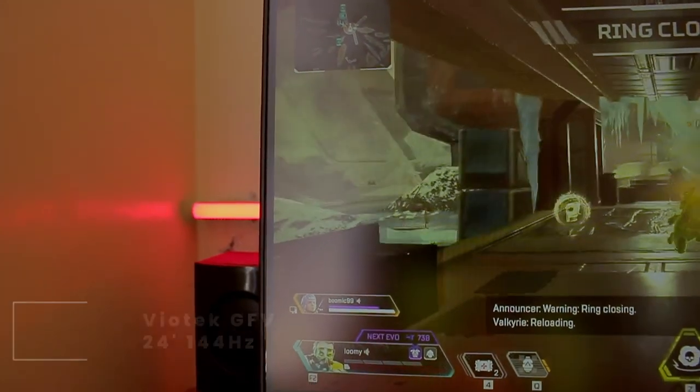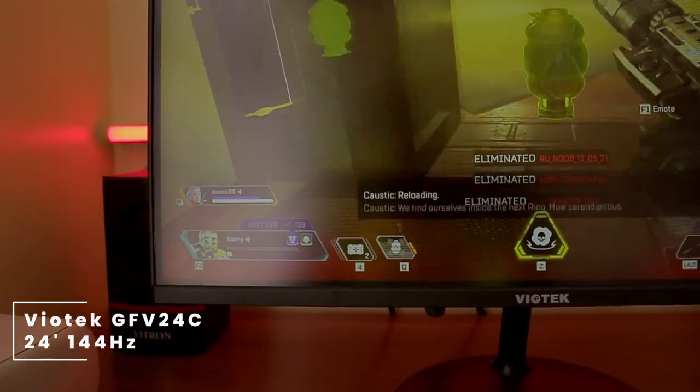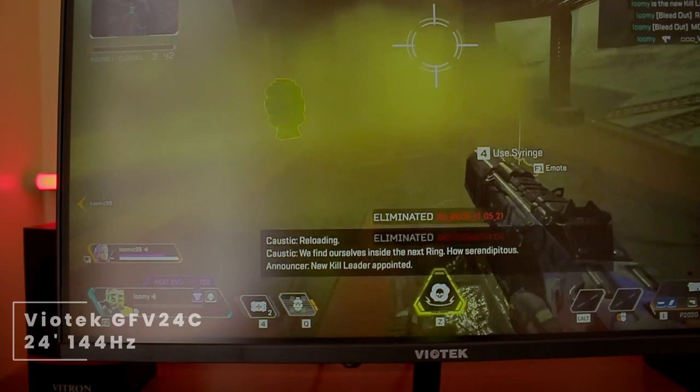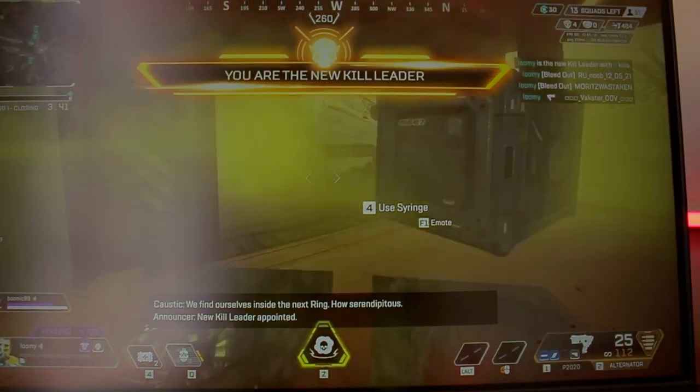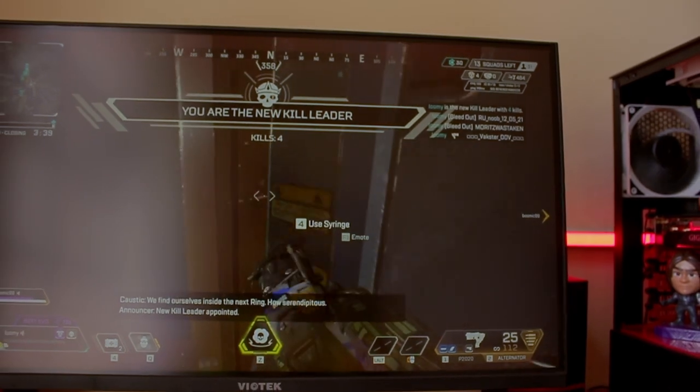Heading over to his monitor, he's using a Viotech GF4 24C, which is a 24 inch 144Hz 1080p monitor. For the mount he's using the stand that comes included with the monitor.